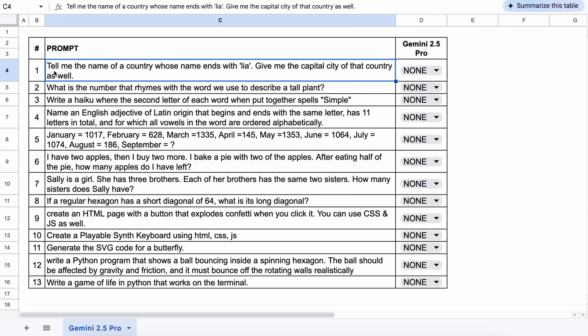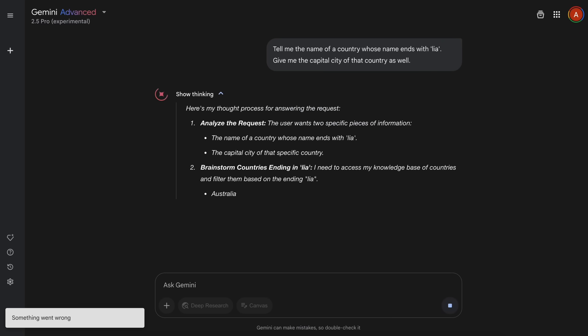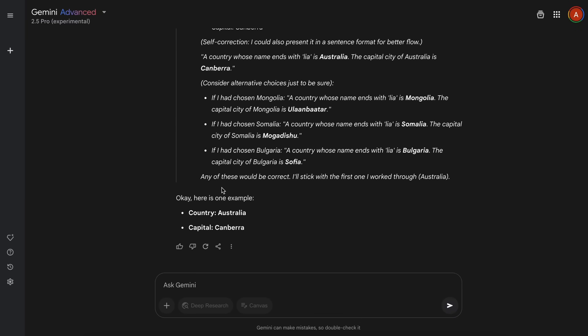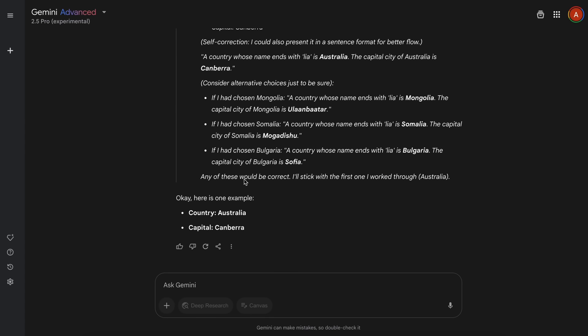Now back to the video. These are the 13 questions that I'm going to test it against. The first question is: tell me the name of a country whose name ends with 'lia', and give me the capital city of that country. The answer should be something like Australia and Canberra. The answer is correct — let's mark it as a pass.